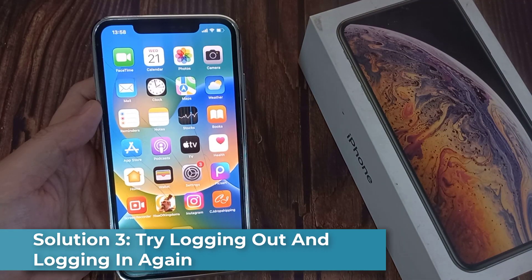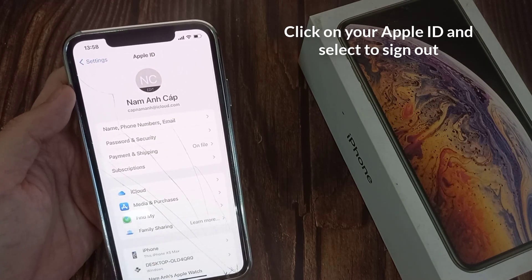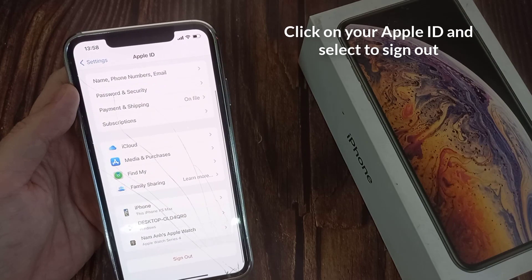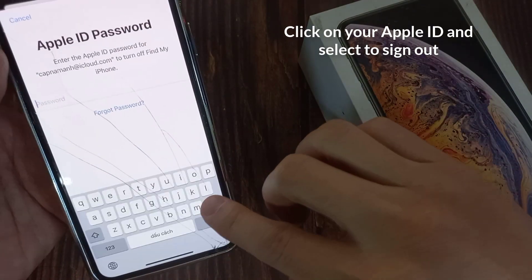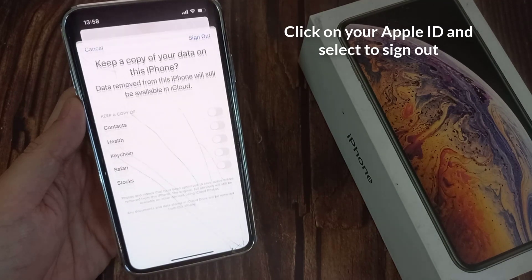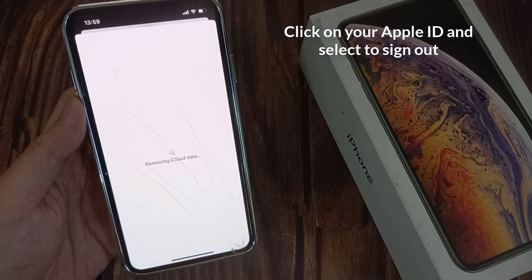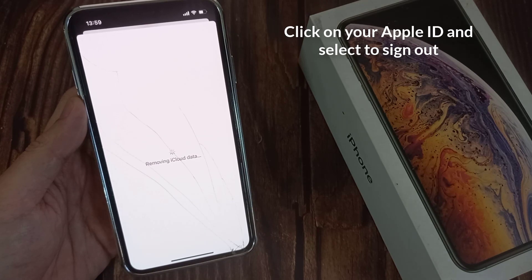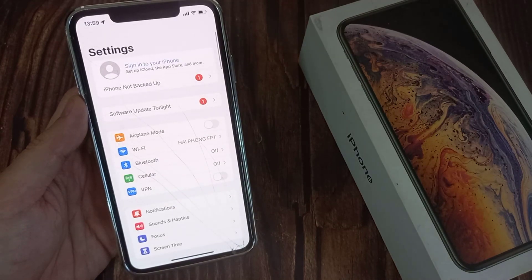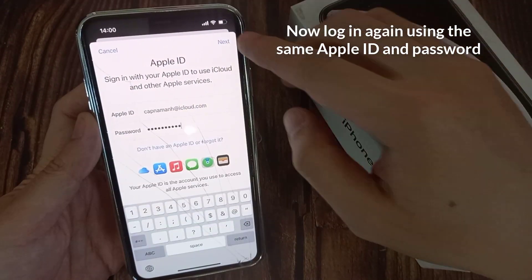Solution 3: Try logging out and logging in again. Open Settings, click on your Apple ID, and select to sign out. Now log in again using the same Apple ID and password. This solution works sometimes.